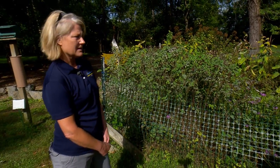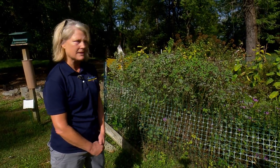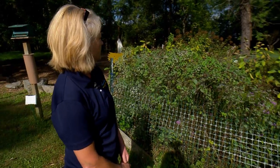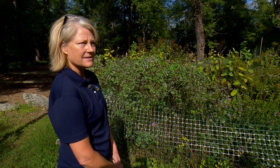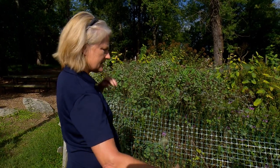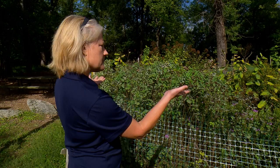We're standing in front of what we call our pollinator garden. It's filled with native plants that our native pollinators rely on for food. We have various types of things, including some milkweed in the back that monarchs rely on. It's just a nice place for kids to take a look at what the landscape would have looked like.